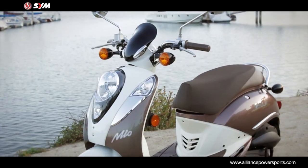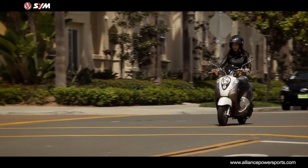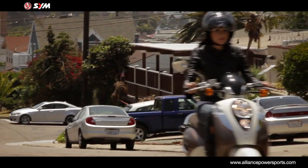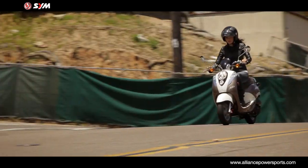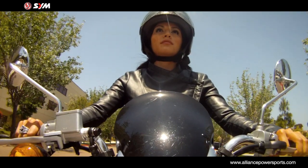The engine is a 49.5cc air-cooled 4-stroke with SYM proprietary ceramic coated cylinder technology. Top speed is 30 miles an hour, 40 miles an hour de-restricted. Acceleration is smooth and continuous with a steady flow of power.